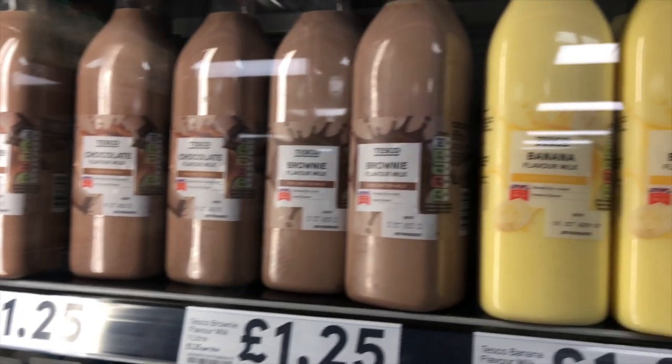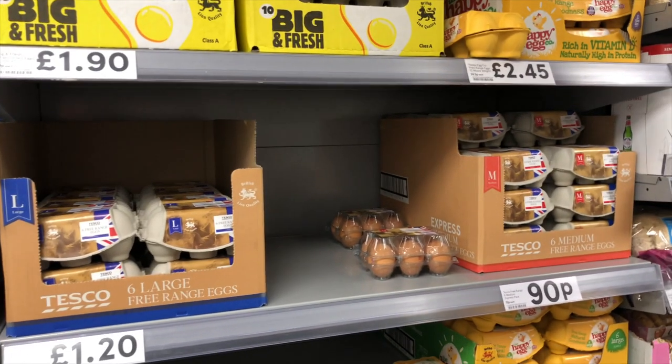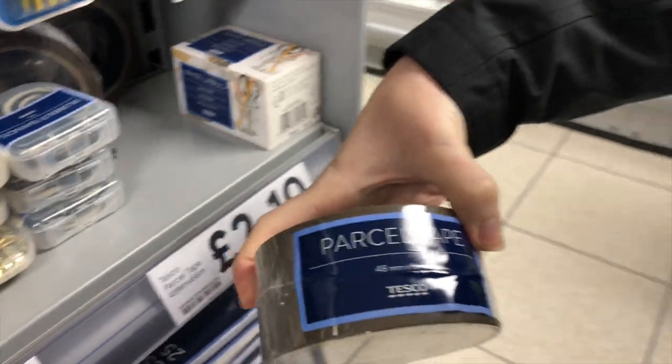We got brownie flavored milk and banana flavored milk — that's kind of cool. We found the eggs right next to the meat section. We have the tape and the box. After the first morning of walking around in these shoes, I find them pretty comfortable, but they are definitely trail shoes not hiking boots. On the rocky beach it was easy to twist your ankle, so don't get them expecting a lot of ankle support.